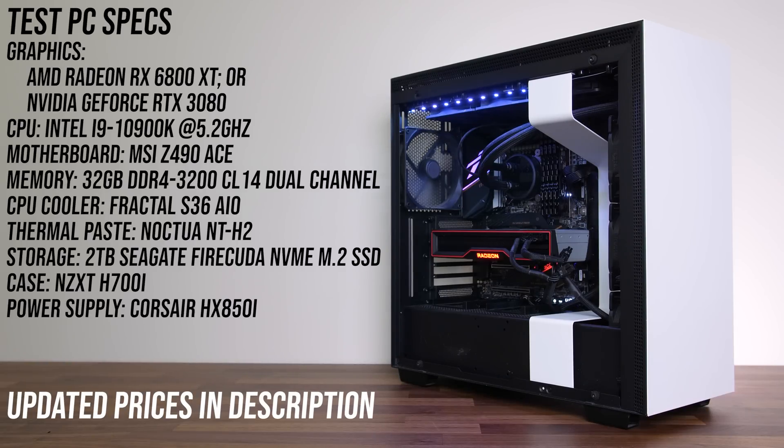This is the system I'm using to test both graphics cards. It's got an overclocked i9-10900K at 5.2GHz with 32GB of DDR4-3200 CL14 memory in dual channel. This should keep things fair for each GPU, however Radeon 6000 series GPUs can get a boost with an AMD processor, but that's a topic for another time. I've got a list of all components and updated prices linked in the description.